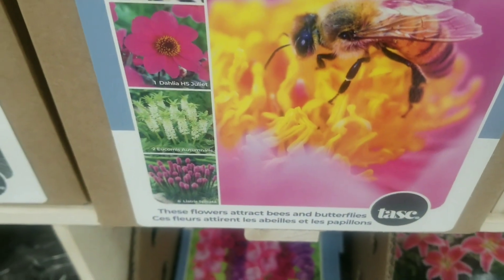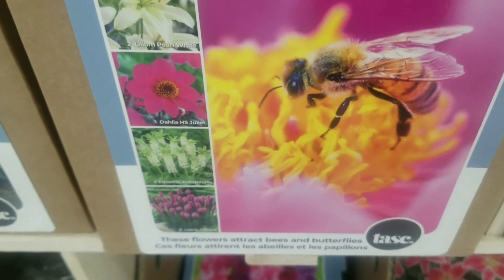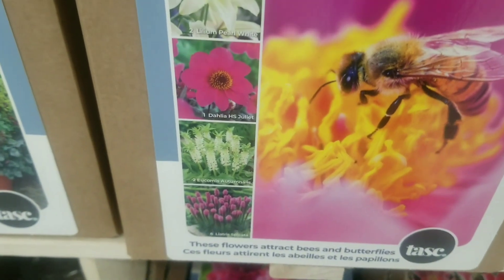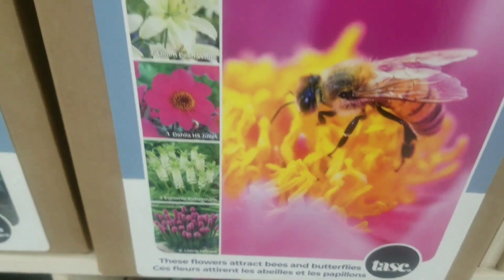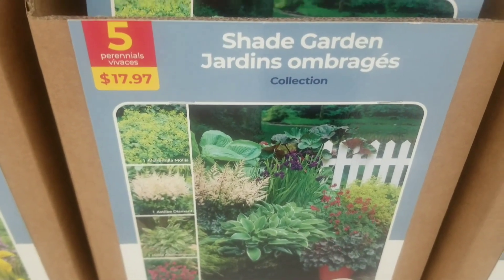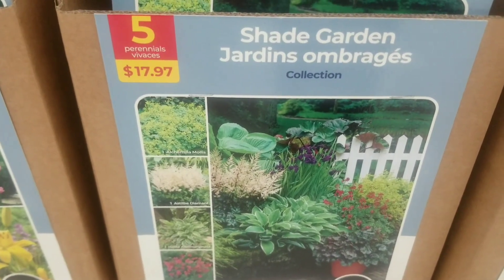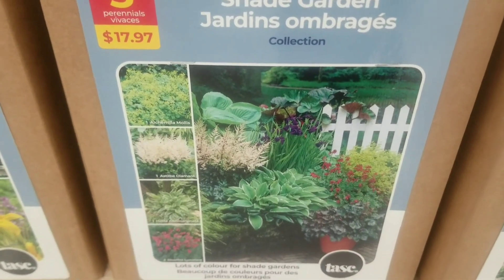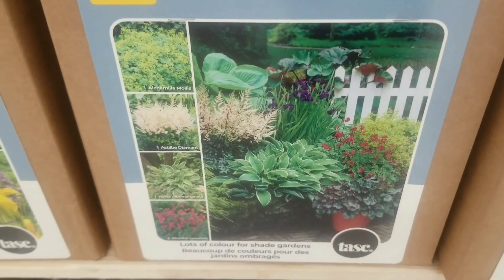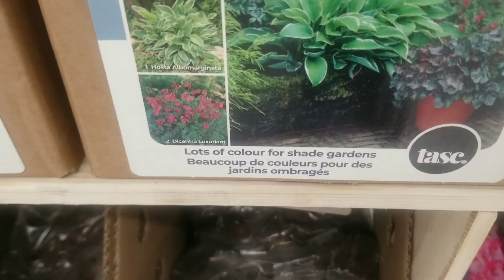On to the pollinator garden collection — 11 bulbs for $17.97. I can see some lilies, some liatris, some astilbe, and all the flowers that attract bees and butterflies. Next to that there's a shade garden collection — five bulbs for $17.97 — you get your astilbe, and that's going to show your shade garden doesn't have to be boring.